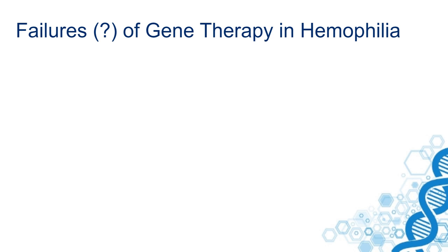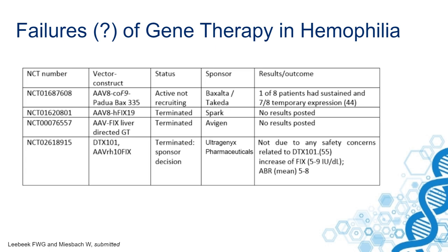There have also been failures of gene therapy in hemophilia. In a recent review we retrieved four trials listed on clinicaltrials.gov that have been terminated or are no longer recruiting, and of which data showed patients did not have the expected outcome.